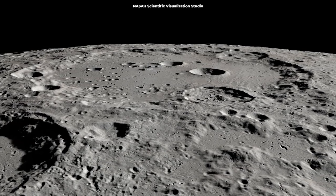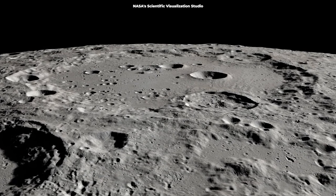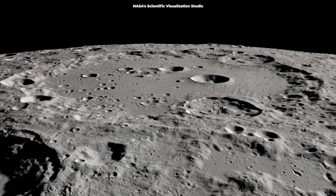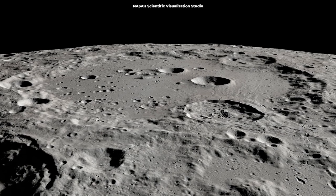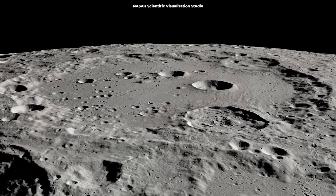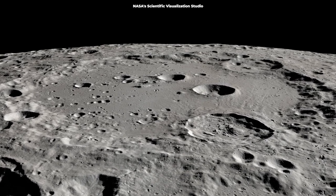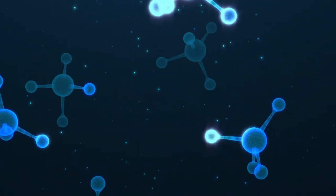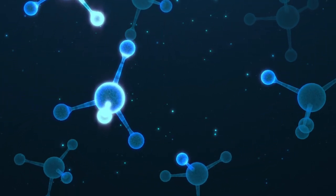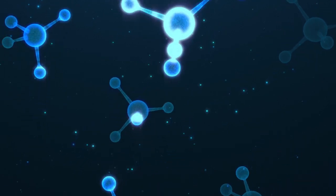Scientists found a water concentration of about 100 to 400 parts per million at Clavius Crater — one of the largest craters visible from Earth. That's roughly equivalent to a 12-ounce bottle of water within a cubic meter of volume of lunar soil, explains Hannibal. However, Hannibal says it's not puddles of water, but scattered molecules that do not form ice or liquid water.